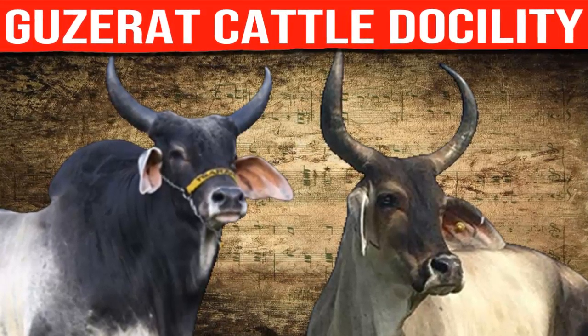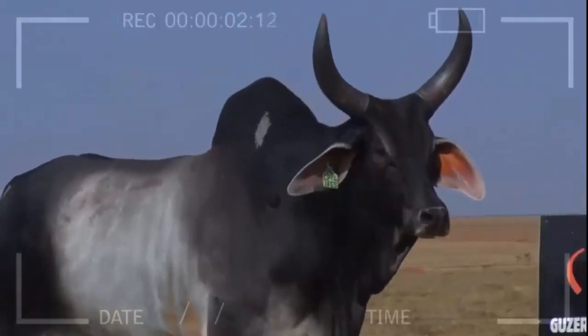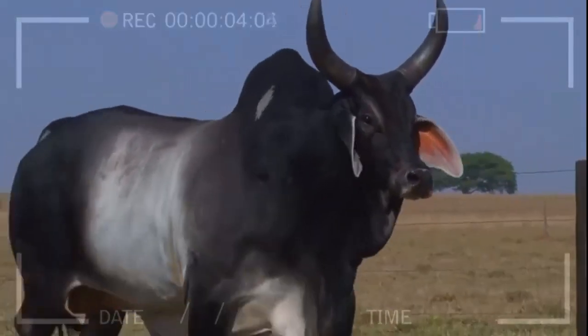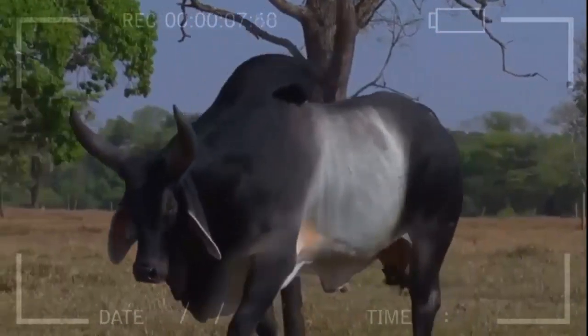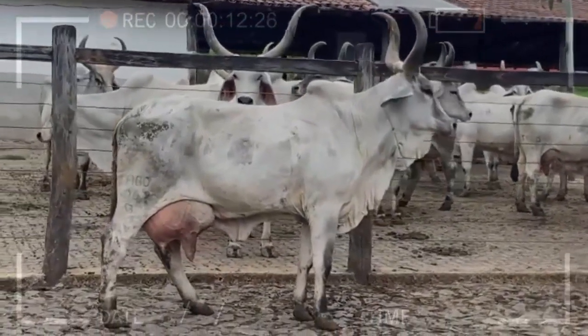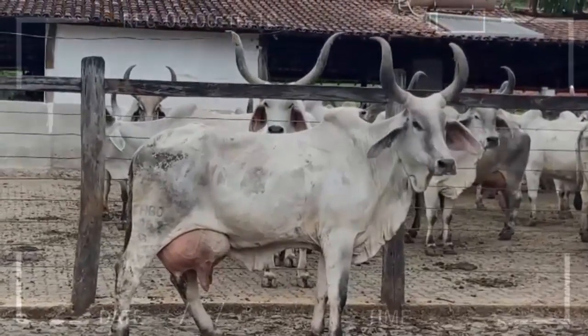Have you ever wondered which is the most majestic and docile breed of cattle? In this video, we will introduce you to the incredible Guzarot breed and explore its impressive docility. You will discover how this breed has captivated farmers and enthusiasts worldwide, and why its gentle nature makes it so special. Join us on this journey as we unravel the mysteries of the Guzarot breed.